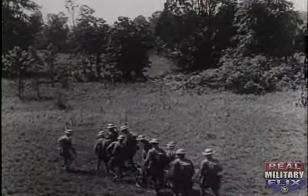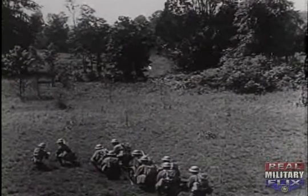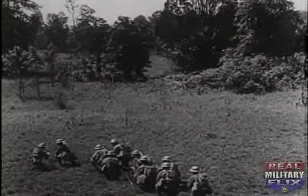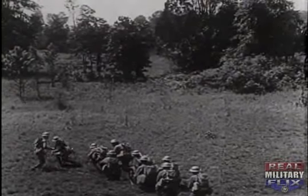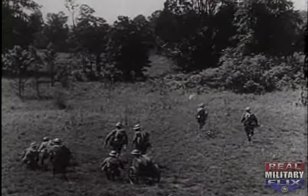A suitable location for the mortar position is soon found. It affords good cover, the vegetation and trees obscuring both the mortars and their crews from aerial observation. The platoon leader indicates to the reconnaissance detail the approximate location of each of the mortars and directs the corporal to establish an observation post on a hill near the mortar position.